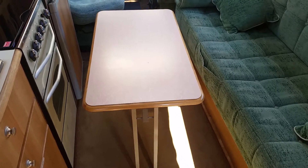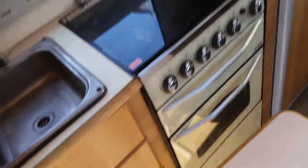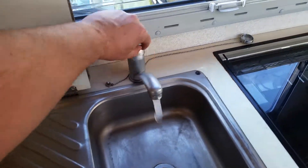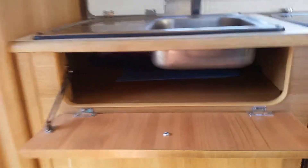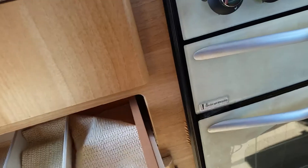There's a cover for the fridge externally. This is the large original table — it takes seconds to stow away. There's hot and cold running water at the sink with storage underneath. There's a cutlery tray with anti-rattle mats inside.